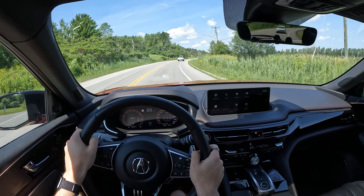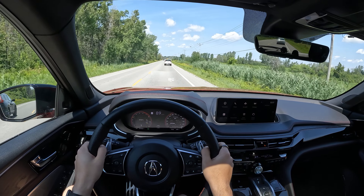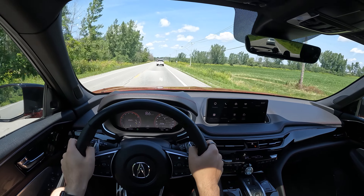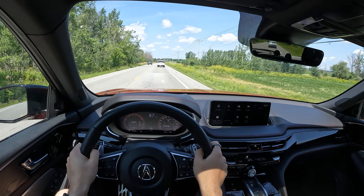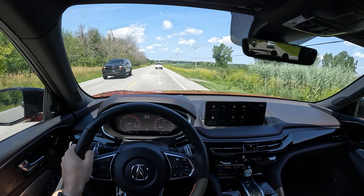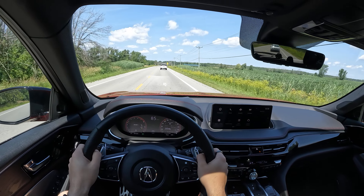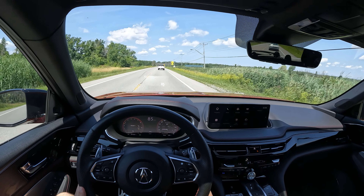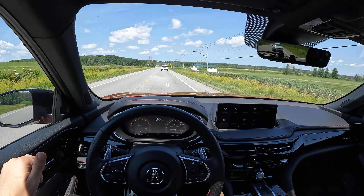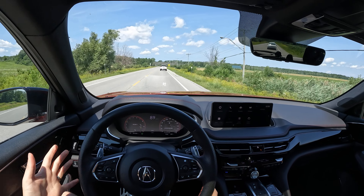Speaking of fuel economy, I've done about 200 kilometers and I'm seeing 17.8 liters per 100 kilometers — that's on the high side. It is a big three-row and I'm pretty much always driving in sport mode, and I do a lot of city driving, so it's picking up all this weight constantly. But I've had heavy SUVs that got lower numbers. On the highway, the number drops quite a bit — this car seems to prefer highway speeds over city driving.